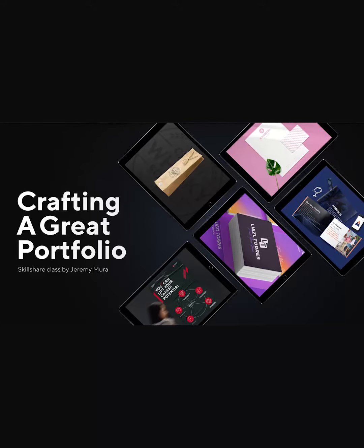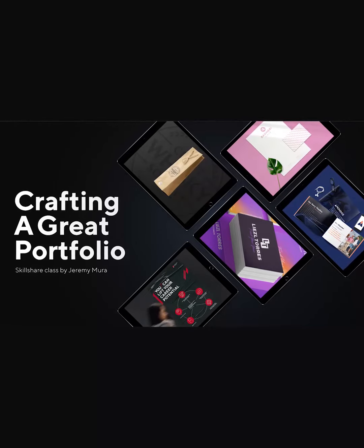If you want to grow a professional brand design portfolio, I have a course on Skillshare — you can check it out. Follow me for more design tips.